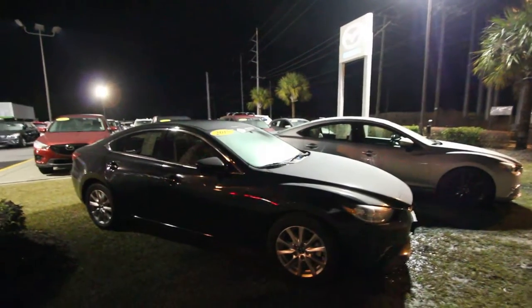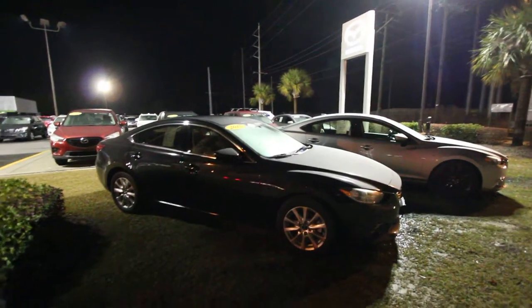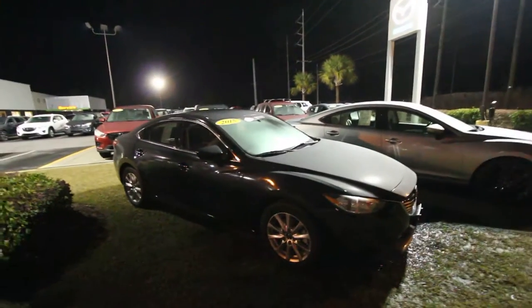What's up everybody? We're here at Stokes Mazda tonight, and happy new year to you folks. I'm Chad from Charleston Car Videos. Tonight we're going to look at this 2015 Mazda 6.